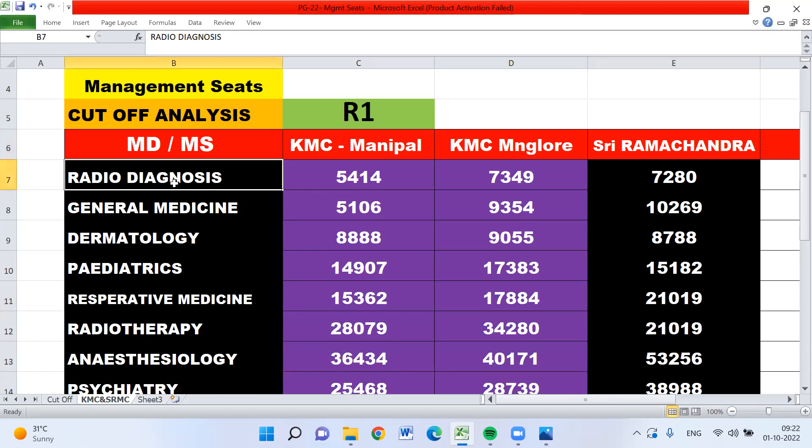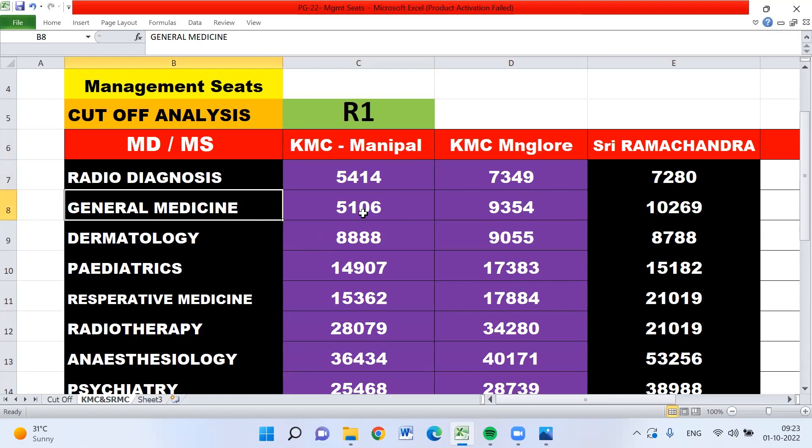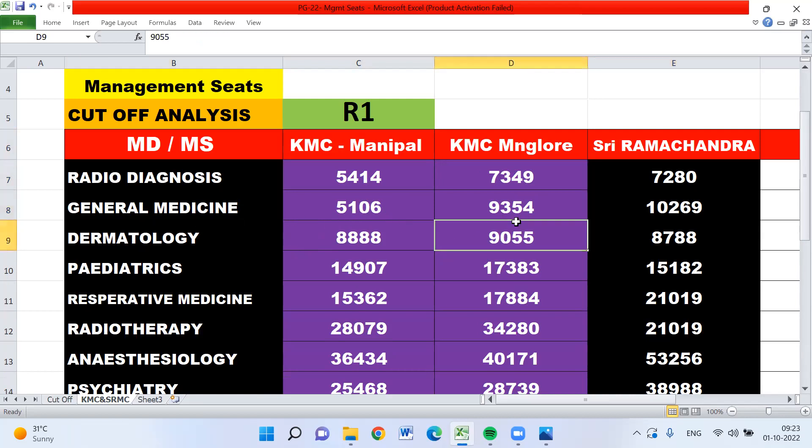If you take radio diagnosis: KMC Manipal ended with rank 5,414; KMC Mangalore is 7,349; and Sri Ramachandra is 7,280. If you take general medicine: 5,106 for KMC Manipal and 9,354 for KMC Mangalore.